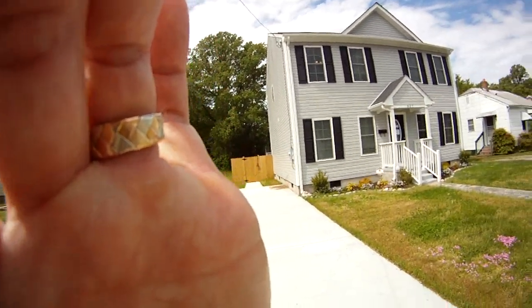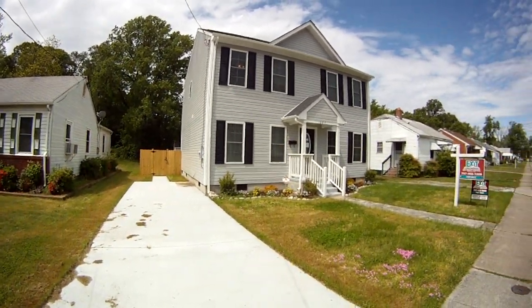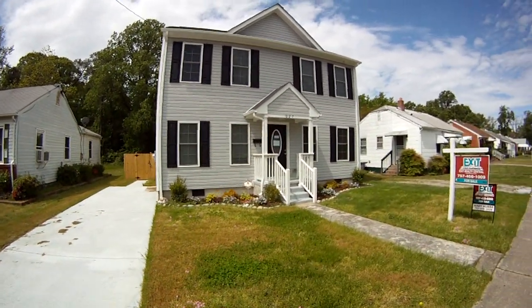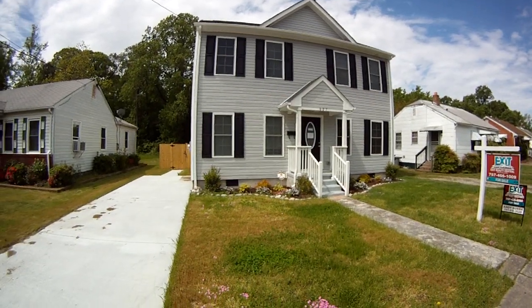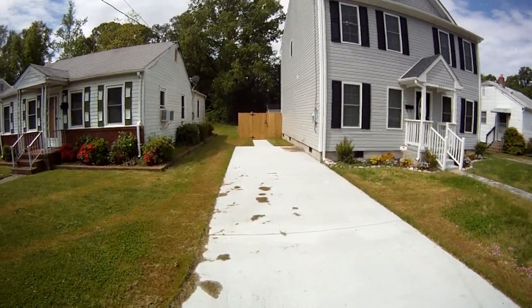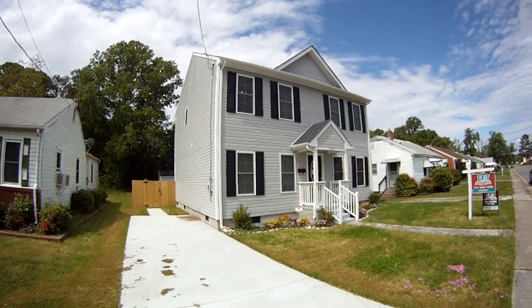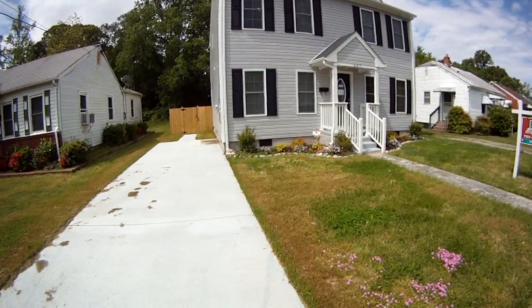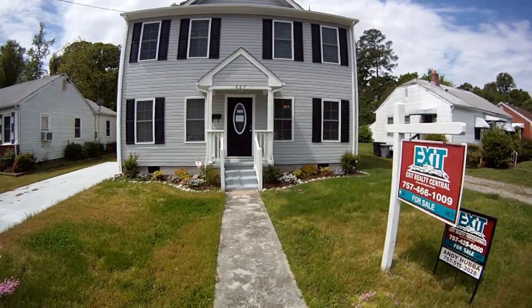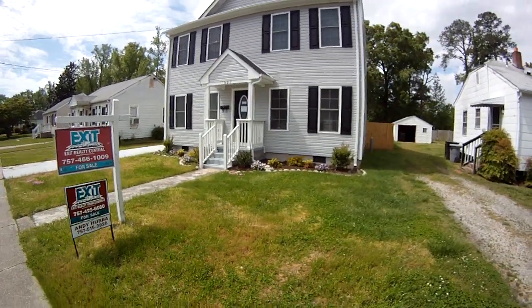I'm excited to show you a brand new listing today. It's 627 Bell Street in the Rosalie Gardens section of Hampton, Virginia. This is a completely renovated four bedroom, two and a half bath, right at about 1,800 square feet on a really good size lot. You can see a brand new driveway here. A lot of the original foundation of this home was saved, and then it was essentially rebuilt in 2013 from the foundation up.